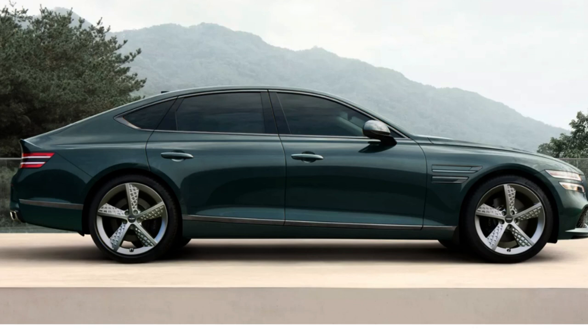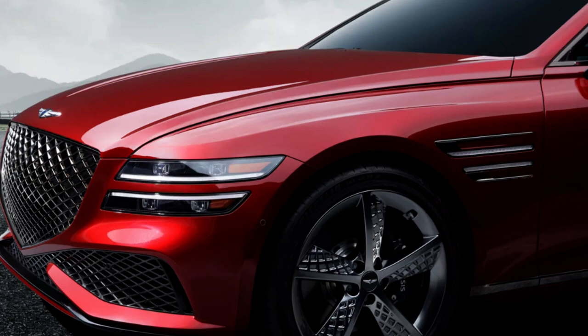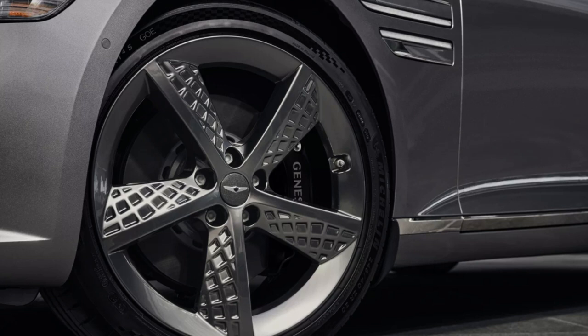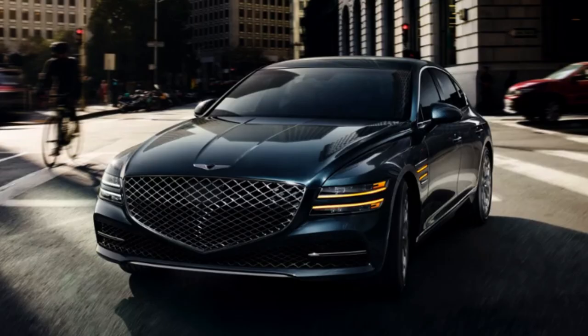The 2.5 Sport Advanced gets 19-inch alloy wheels; the 2.5 Sport Prestige adds sport performance look wheels, black brake calipers, and additional interior features. The 3.5 Sport adds controlled suspension with road preview for the smoothest ride, while the 3.5 Sport Prestige adds 20-inch wheels and rear-wheel steering — a super unique touch. Dual exhaust tips, a rear duckbill spoiler, and design elements near the front fenders complete the look. The G80 is 196.7 inches long and 57.7 inches tall.